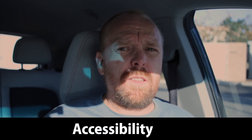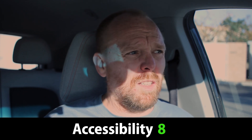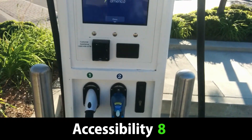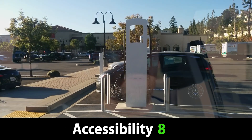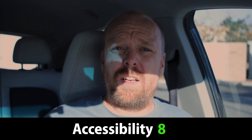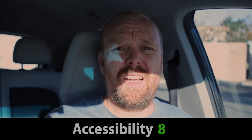For accessibility, I'm giving this site an 8 out of 10. It's a little bit far off the freeway, and the chargers don't allow you to access them from both sides of the parking space, and there's no full pull-through parking. So those limitations knock a couple of points off, giving it an 8 out of 10 for access.